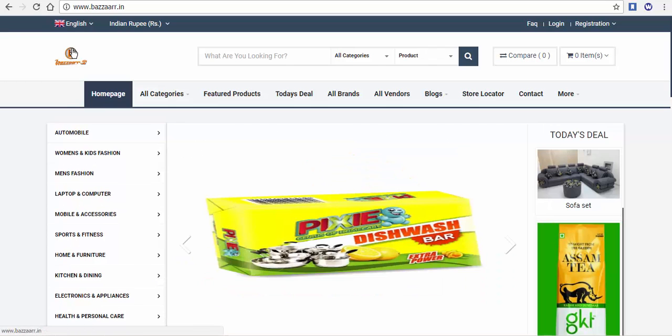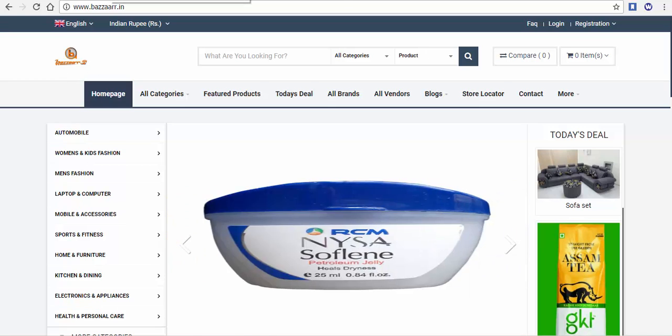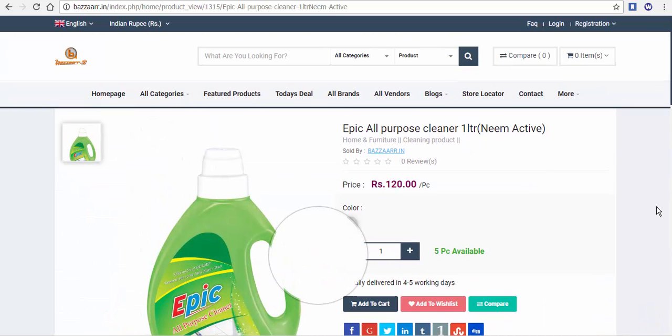Welcome to Bazaar channel. Welcome to the Bazaar.in website. What do you want to know about Bazaar.in?